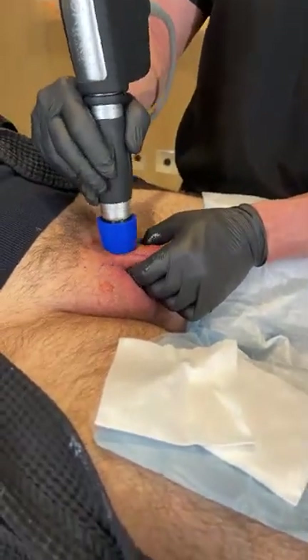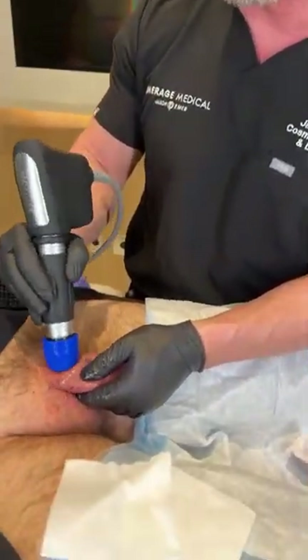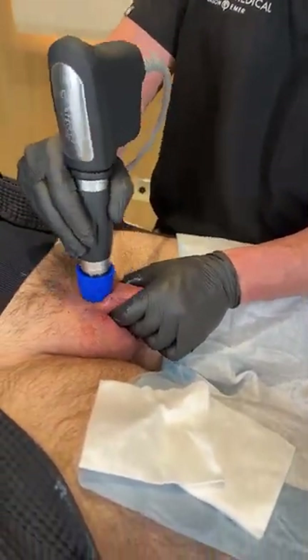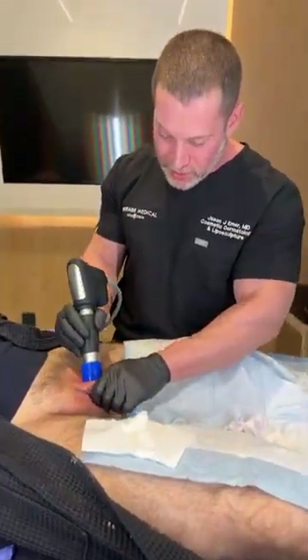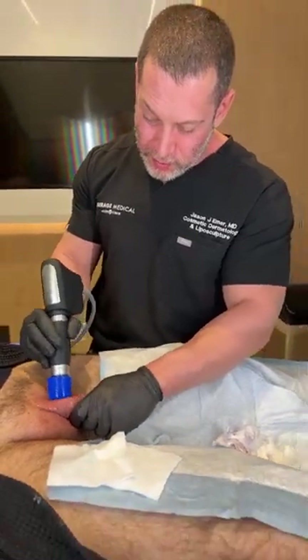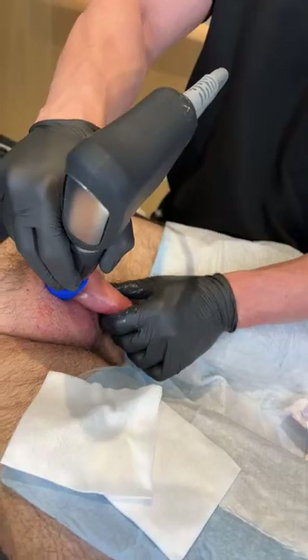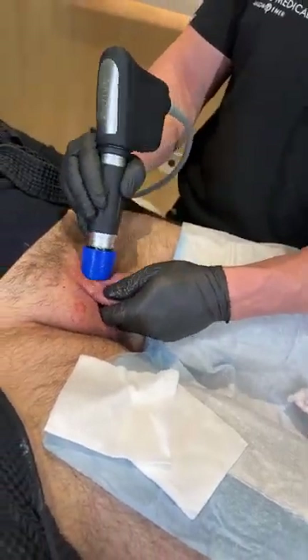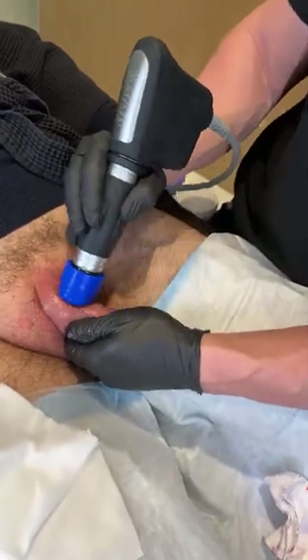Does it hurt to pee after this? No, there are no issues at all — in fact if he was just doing Botox I would tell him to go home and have sex that night because it's stimulating and works faster, but because we're doing it with the filler we have to wait. Just a few more pulses — we're almost done, everything looks great. There are different ways to do it; this is an advanced technique.